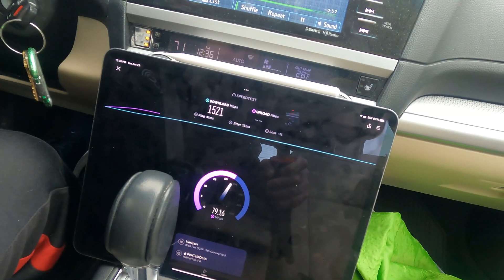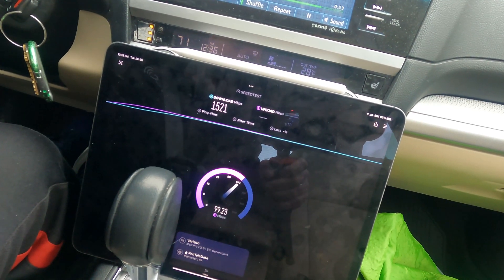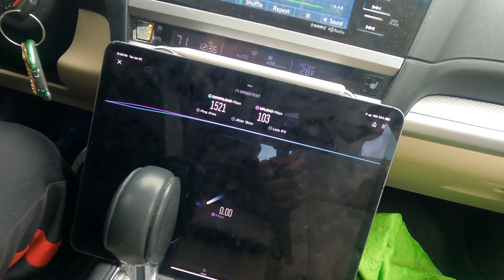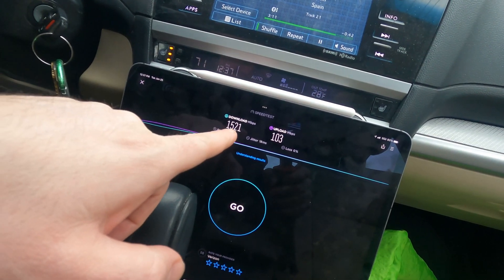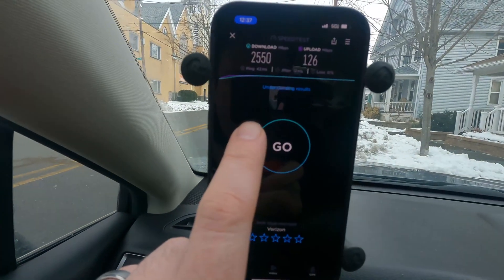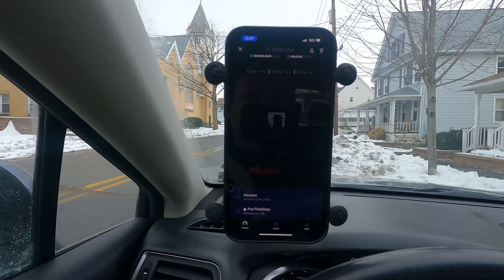This is a 2021 iPad Pro 12.9-inch with a Qualcomm X55 modem — it's down on my dashboard because it's really big and a little unruly. So again, this is Myrtle Street in Scranton. iPad results: 41 millisecond ping, 18 millisecond jitter, 1,521 Mbps down and 103 Mbps up. On the iPhone, we've got 2,500 Mbps down — I just accidentally hit the button, let's run it again.